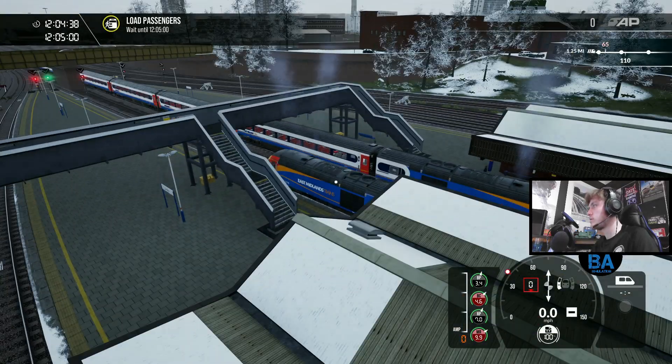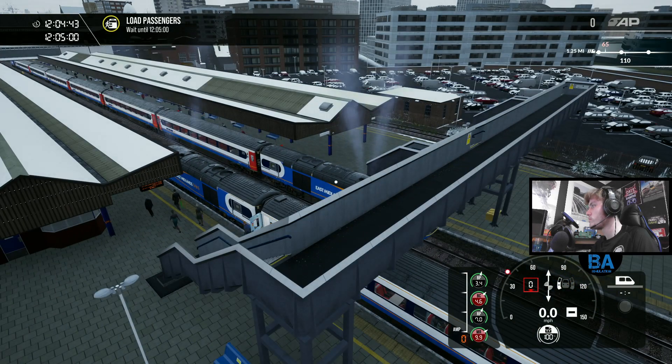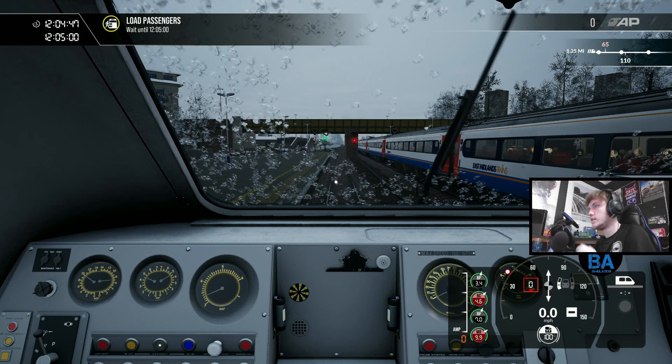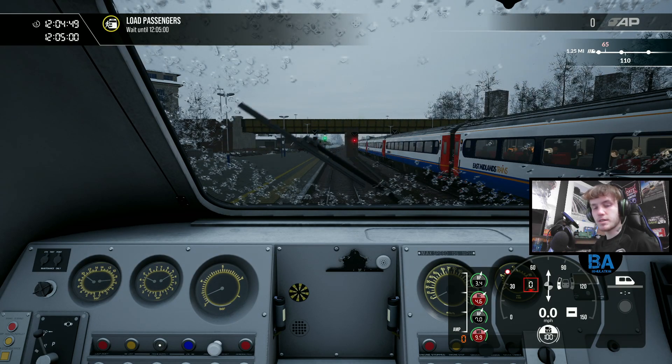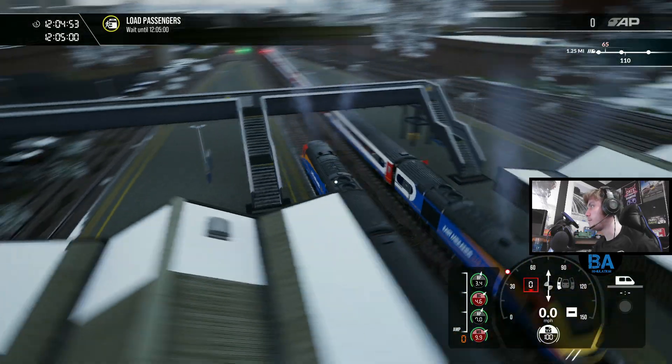We've got slightly lower snow on this, that's weird. Maybe the route has the snow laid out a little bit differently. I was sort of expecting it all over the platforms but we've got just patches of snow.